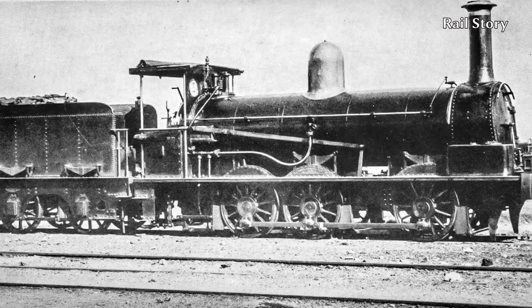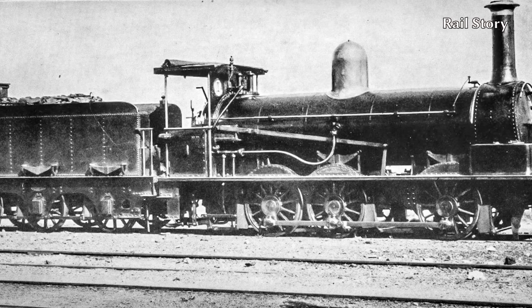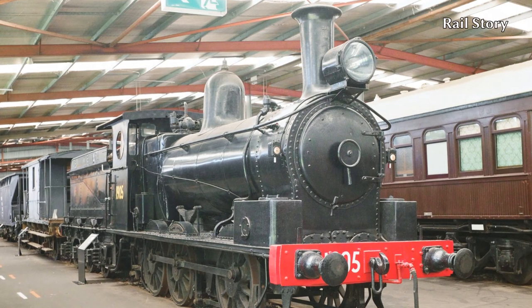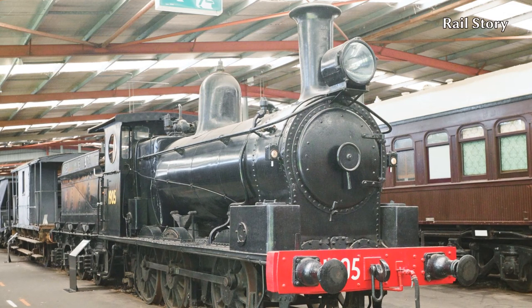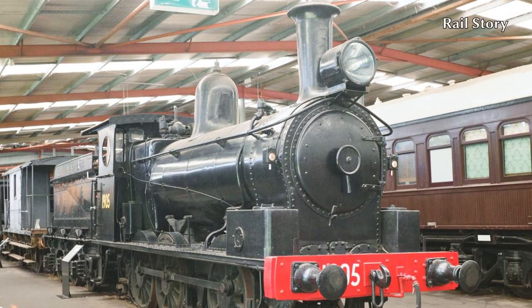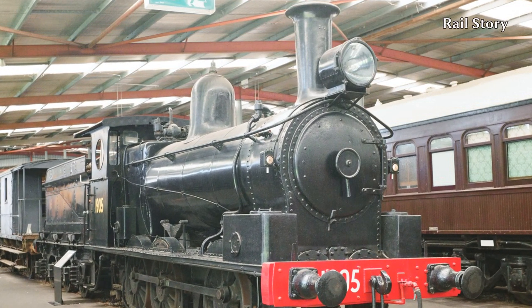They were built mostly by Bayer Peacock in Manchester, with some being built by Henry Vale and two examples from the works of Robert Stevenson. There were eventually 77 members of this class put into traffic, progressively from 1877 to 1890. The last A-93 built by Bayer Peacock in 1877 was still in service as late as 1972, and we'll look at this locomotive in her own video.